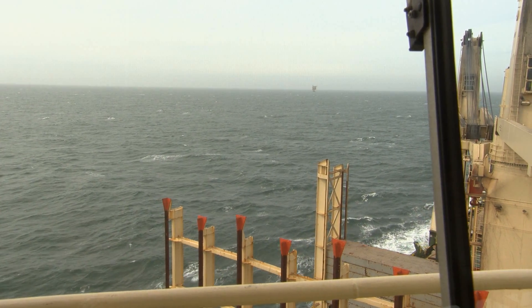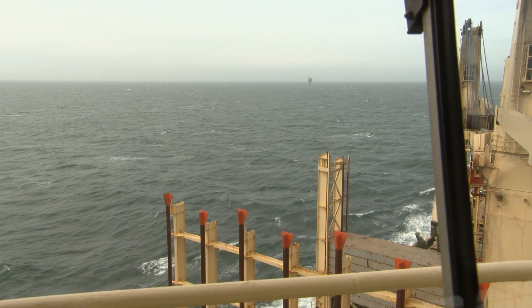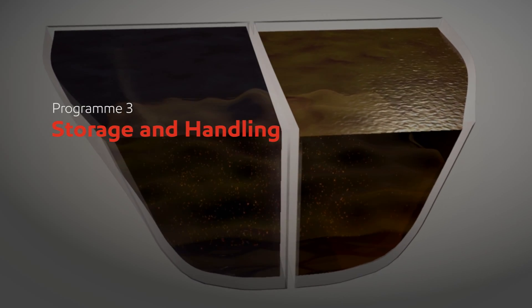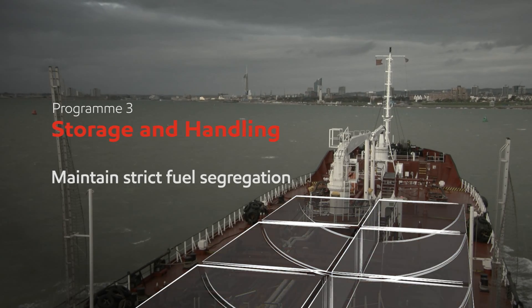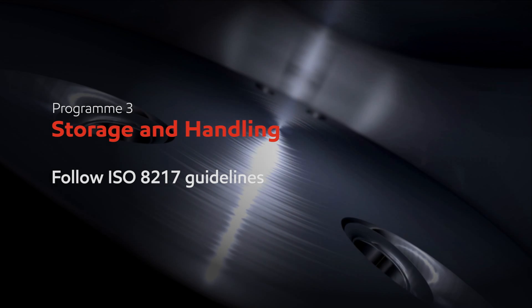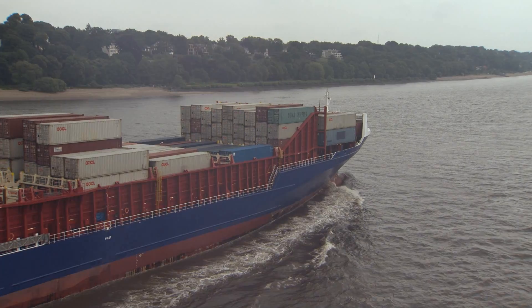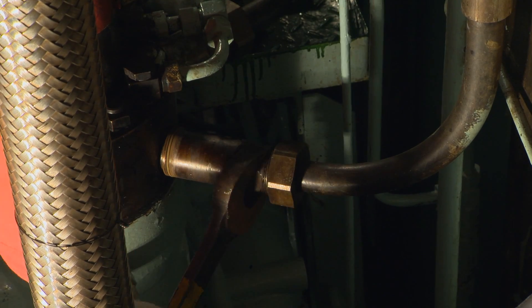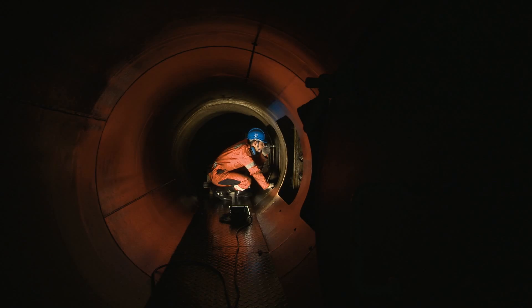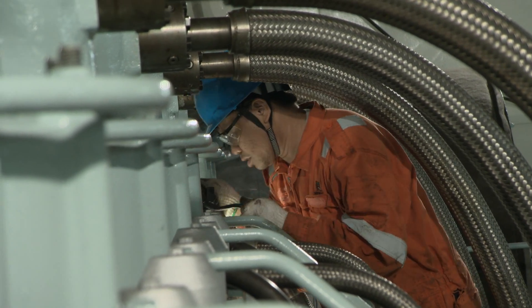In this program, we have seen how MARPOL legislation has changed marine fuel management systems. We have looked at the need for carrying both HFO and ECO category fuel, maintaining strict fuel segregation, and always following ISO 8217 guidelines from bunker to engine. The shipping industry is highly competitive and safety conscious. The engine is the heart of any vessel, and efficient fuel storage, treatment, and handling is essential for reducing breakdowns, costly repairs, and at worst, serious power loss.